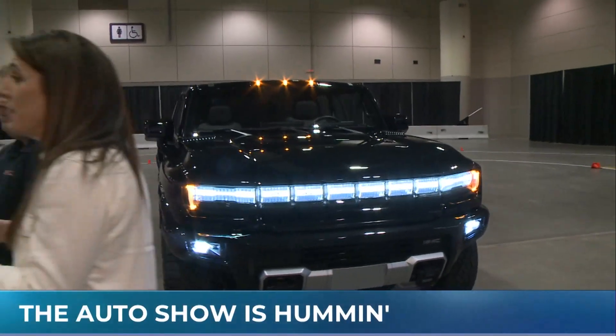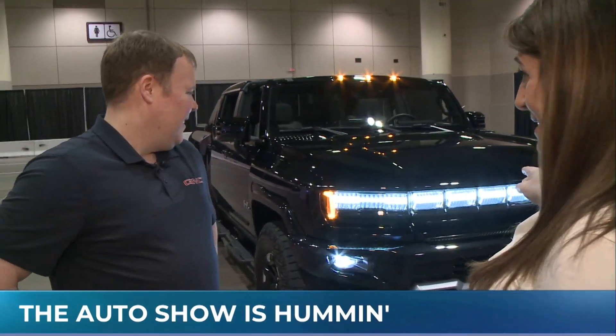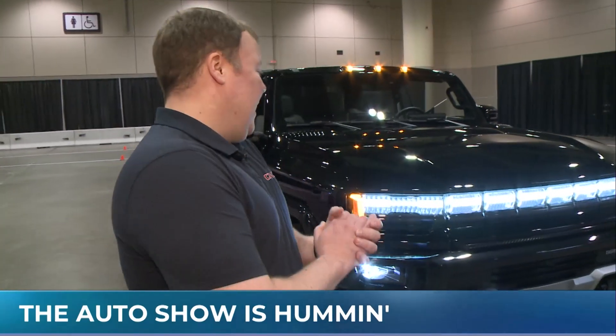Sean, who is the brand manager for GMC Trucks here at the International Auto Show in Toronto, is joining me now with one of the coolest cars I think I've ever seen. This is incredible. I remember Hummers back in the day — they didn't look like this. Not at all. So this is the brand new, first ever GMC Hummer EV all-electric super truck.